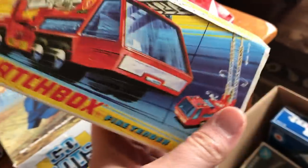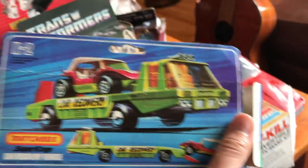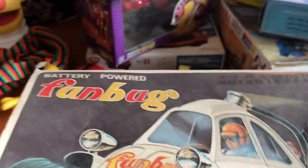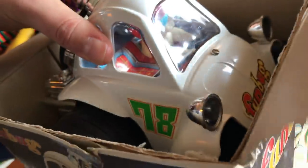These are Matchbox toys — sadly no car inside — but I think I might have those toys at the store. Sometimes it's just nice to find the boxes. Here's another piece: a Fun Bug by Alps. Alps used to make tin wind-up robots and things like that. It does have the original packaging, and yes, the Fun Bug is inside — it's all there.